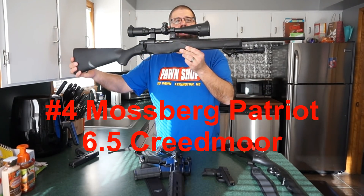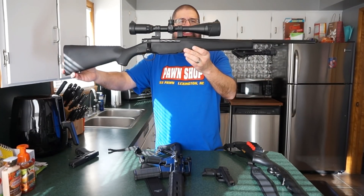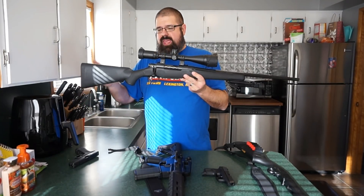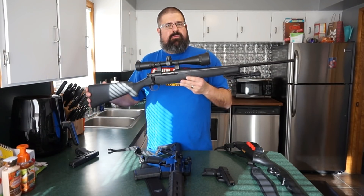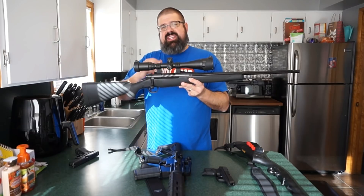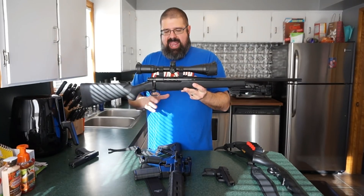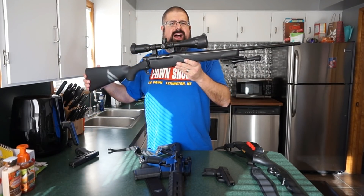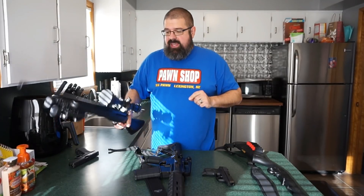Number four is the Mossberg Patriot chambered in 6.5 Creedmoor. I know there's a lot of hype around 6.5 Creedmoor — a lot of people call it the caliber to end them all. It's a great caliber. I mainly bought this because I wanted to get into 6.5 without having to break the bank, and this is a perfect rifle to do so. The recoil is really not that bad. It shoots a one-inch group at 100 yards running Remington Core-Lokt ammunition. The scope runs around $350. I've swapped to my preferred scope, and we're getting ready for a winter deer hunt. It offers a lot of value for the money — it's durable and rugged.